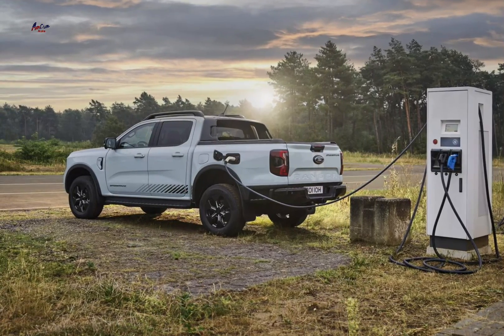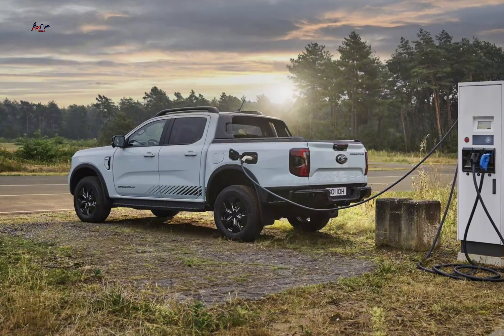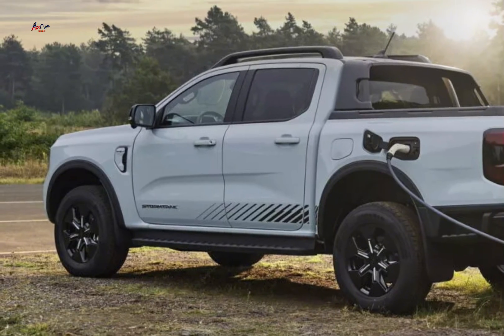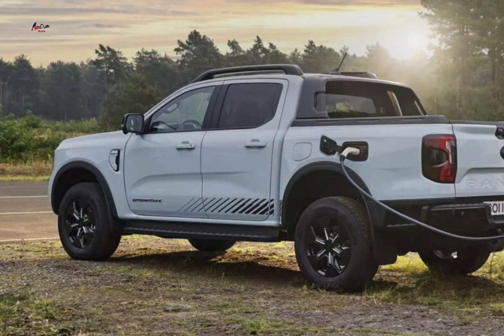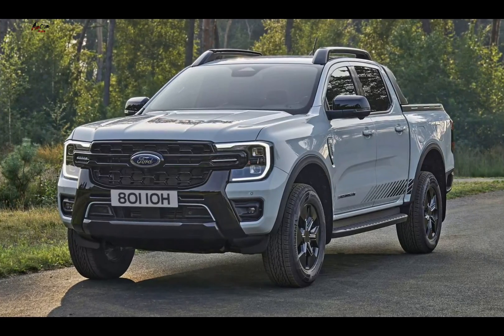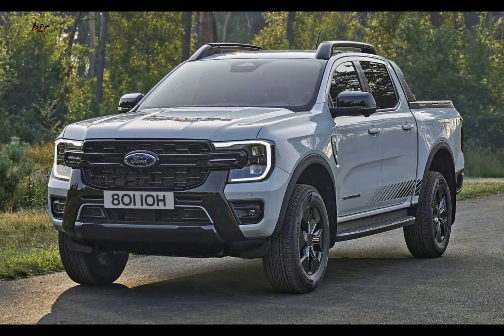The 2025 Ford Ranger plug-in hybrid is a highly anticipated addition to the Ranger lineup. Here's a summary of what we know so far. Key features: the hybrid powertrain combines a 2.3-liter turbocharged petrol engine with an electric motor, offering a balance of power and efficiency.